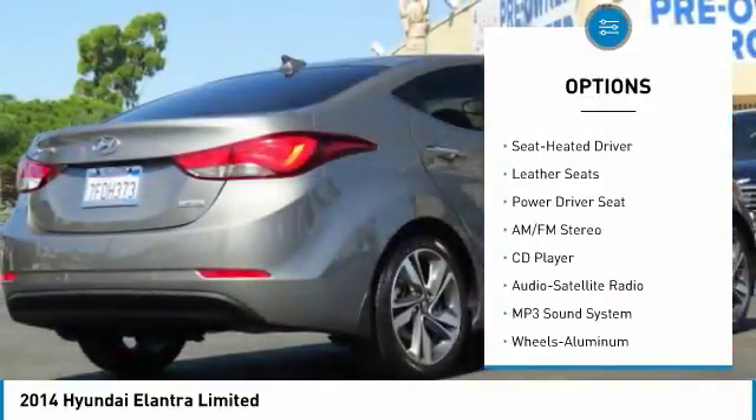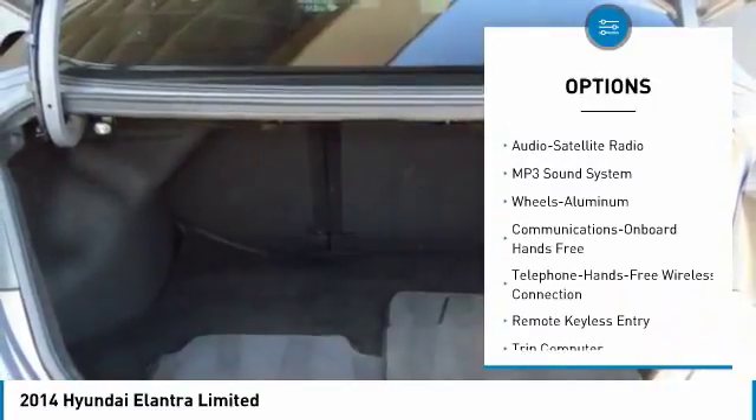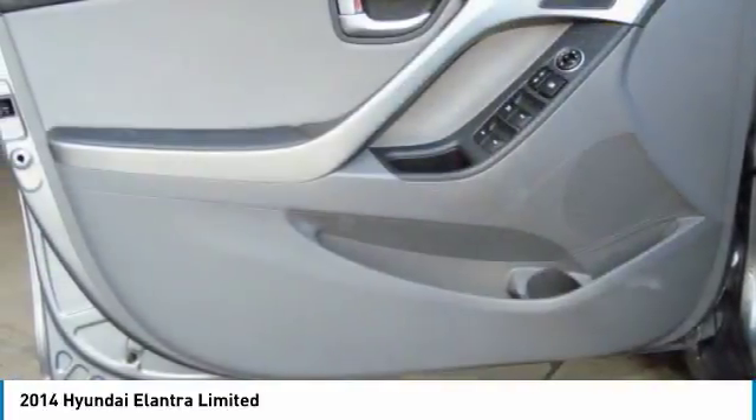navigation system, traction control, air conditioning, Bluetooth wireless data link for hands-free phone, moonroof, power steering, aluminum wheels, cruise control, floor mats.